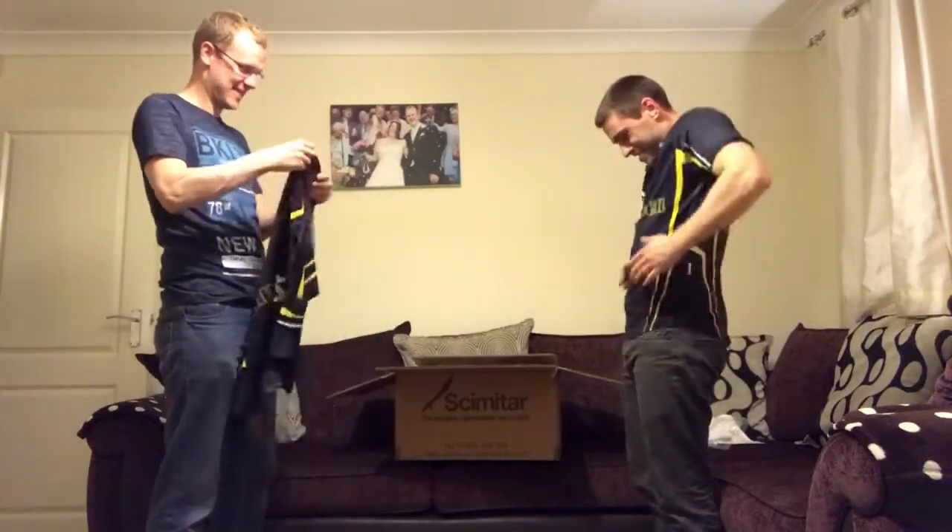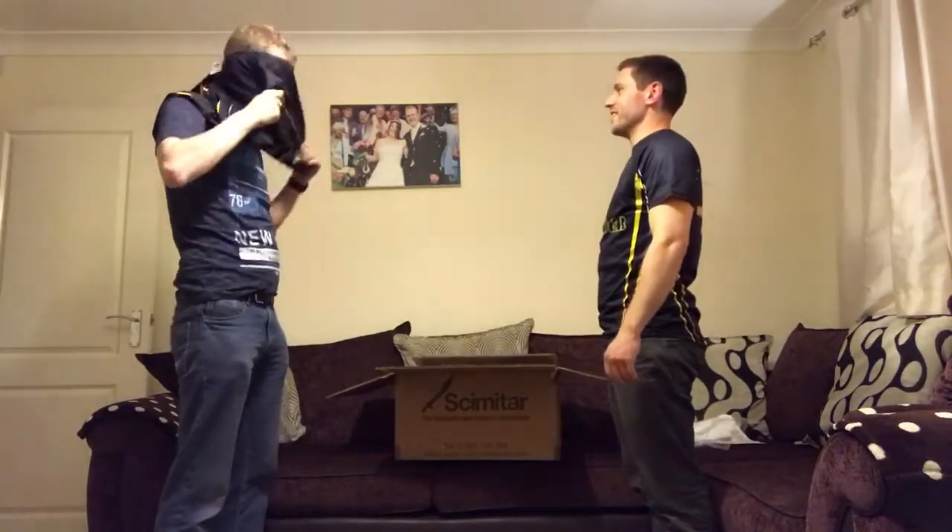What are you doing at? You didn't get small, did you?